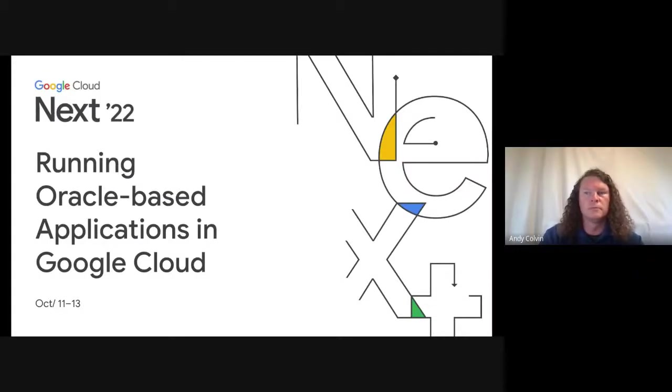Hello, welcome. We're here to talk about running Oracle-based applications in Google Cloud. My name is Andy Colvin, and I'm part of the solutions engineering team here at Google Cloud, focused specifically on Oracle-based workloads.